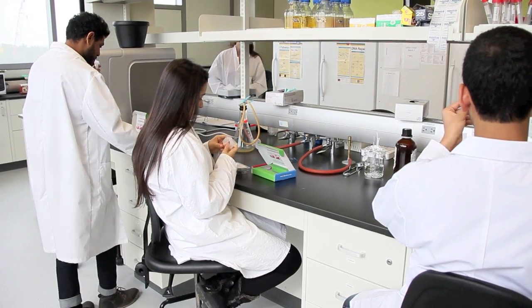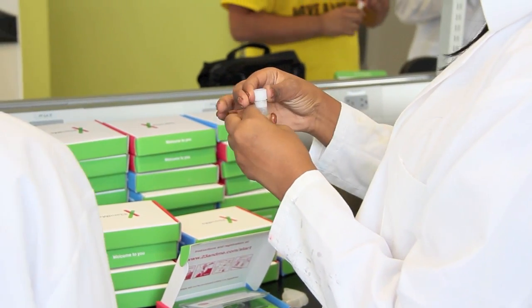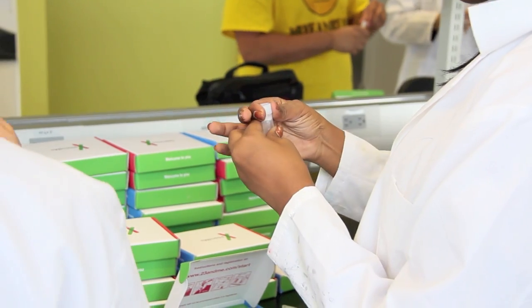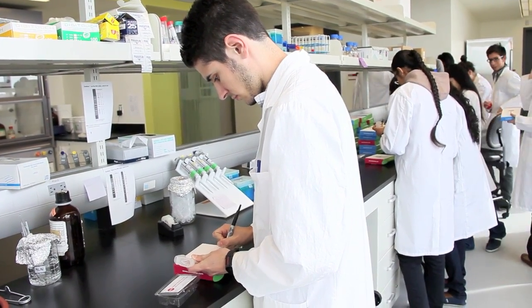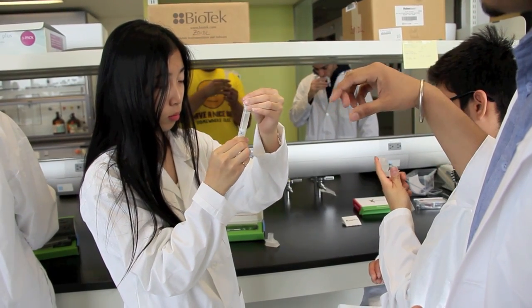The samples are sent away to a company in California called 23andMe that anonymously compares the students' DNA against their database to give the students a better understanding of their health and their genetic ancestry. In the idea of personal medicine, which is becoming more and more important every day, a student will know whether a certain drug, for example, is better or worse for them.